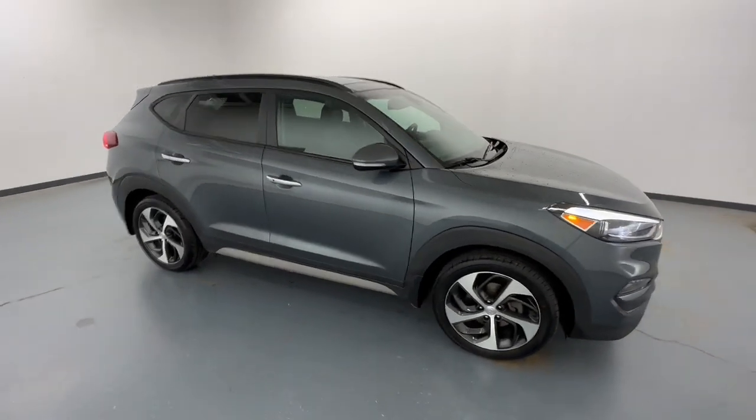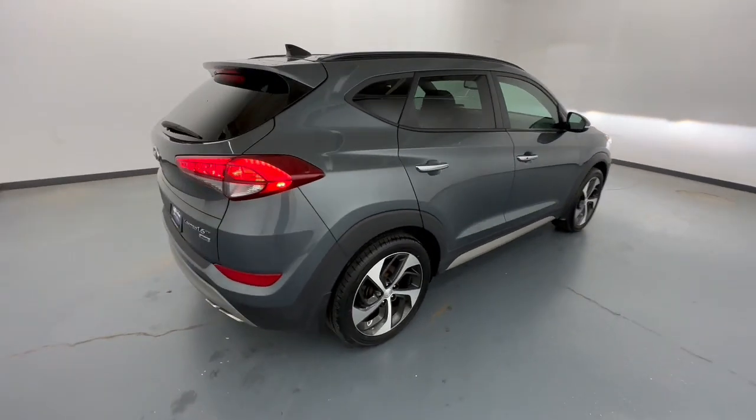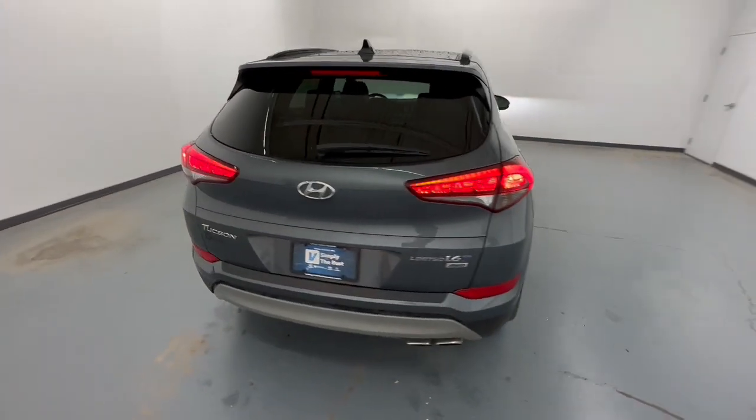Get into the 2017 Hyundai Tucson. With less than 70,000 miles on the odometer, this vehicle stands out from the rest.